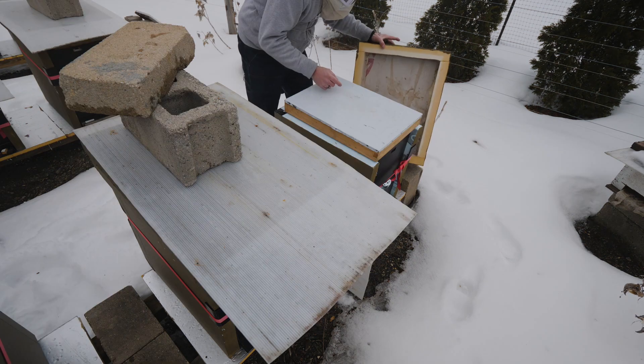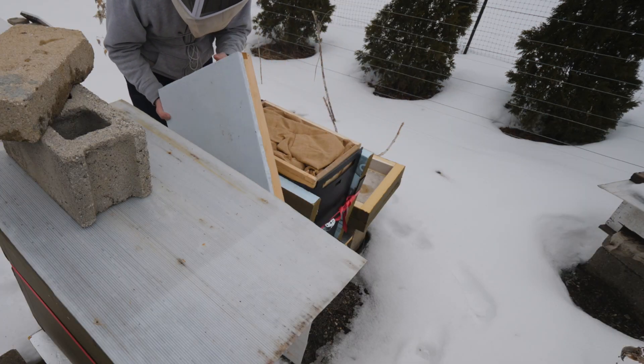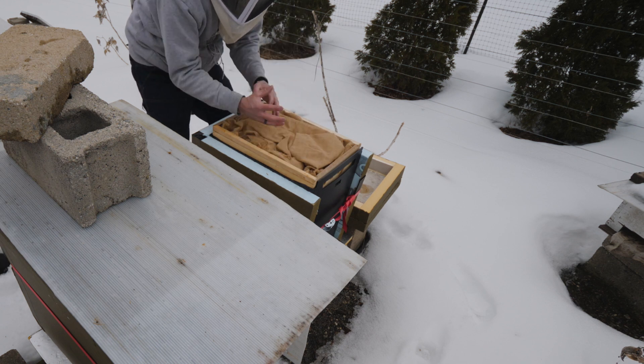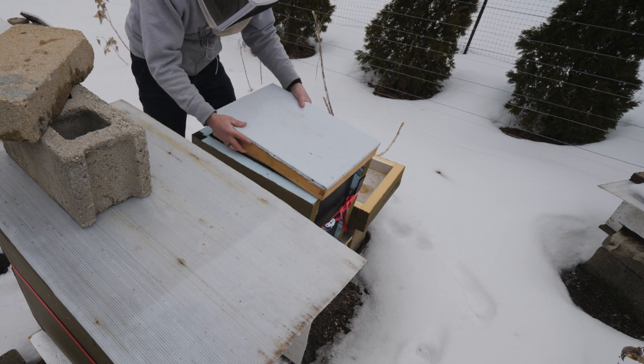Right at the top — Russians, just like always. This was a walk-away split from a new package, kind of small last time, but they're clustered right at the top of the inner cover where I have those screens. So all good.